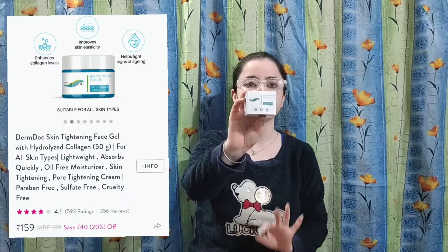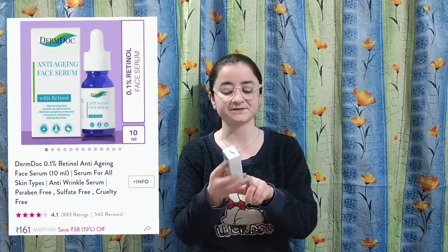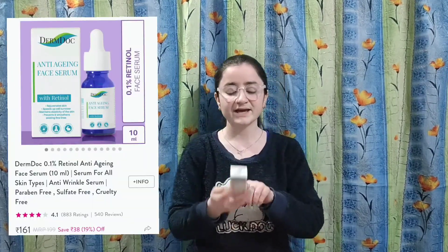My next product is Derm Dog Face Tightening Gel. I have ordered four Derm Dog products. This one is the Anti-Aging Face Serum. I have ordered it and I will share the price on the screen.